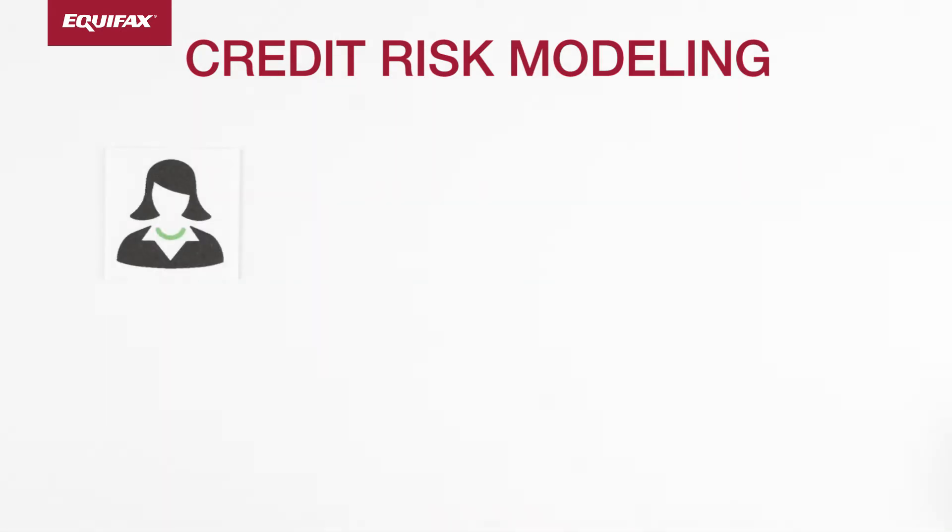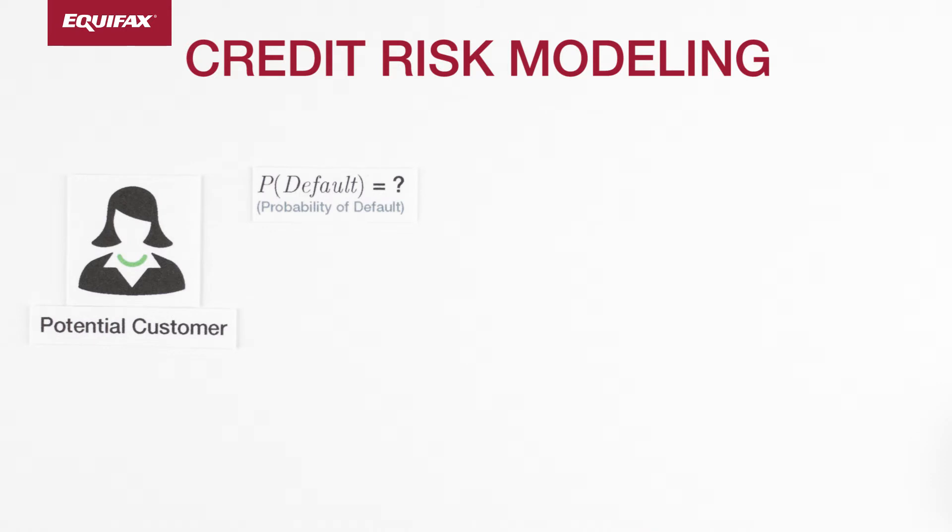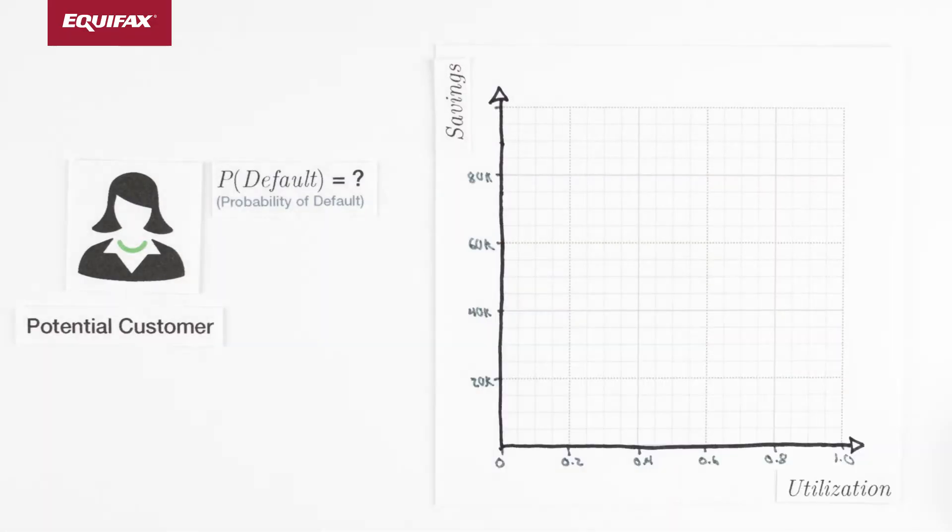Using logistic regression, we can predict if a potential customer will default on a loan based on information such as savings account balance and past utilization of credit. If we plot the values of these two attributes for historical customers, we can see how logistic regression operates.